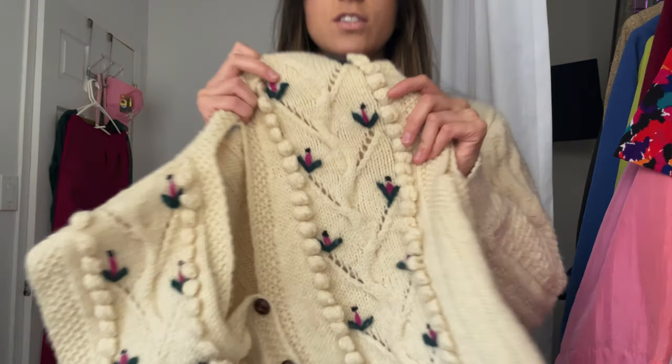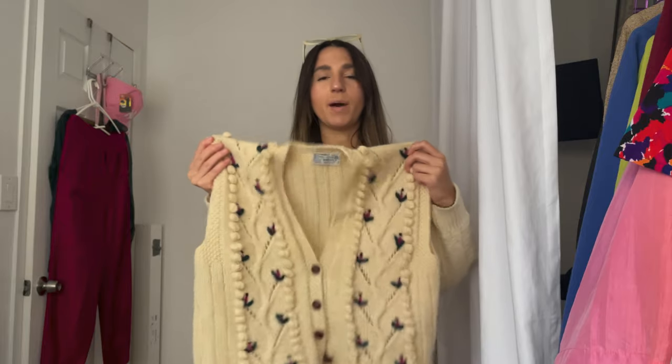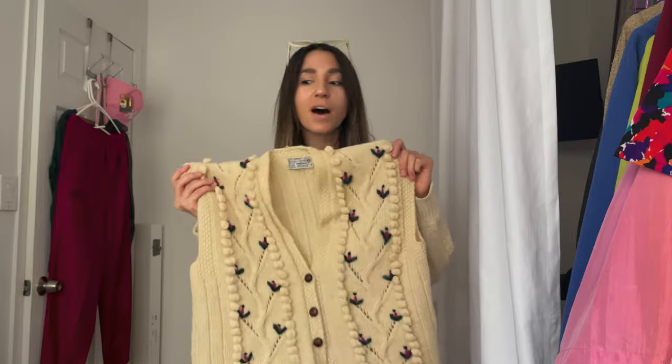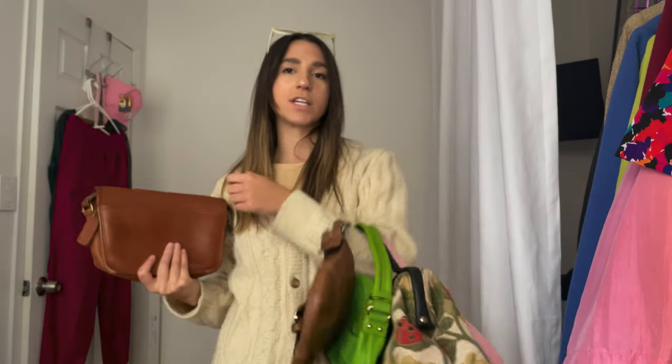This sweater vest — I mean, it's so cute. It's got little ball details and these little flower stitching. I found this in San Diego, and I was most excited about this. This might be one of my favorite thrift finds of the month. One of my favorite things to look for is bags at the thrift store. When I started thrifting at the beginning of this fall, I realized I had a couple of holes in my closet for bags. So I started focusing on trying to thrift them, and I ended up thrifting way more than I actually need.